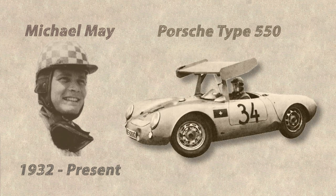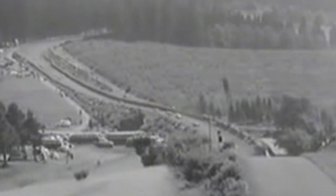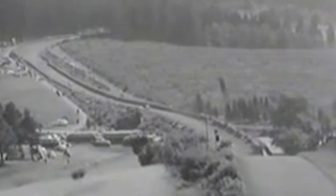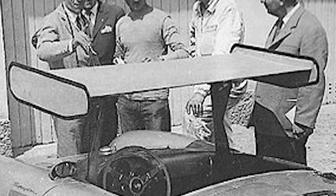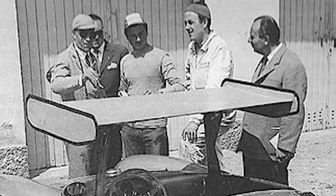One of the first people to realise and attempt to correct this problem was a young Swiss engineer and driver called Michael May. He recognised the potential of using an aerofoil to create negative lift, thus pushing the car towards the ground, thereby improving traction, grip and handling. He modified his Porsche Type 550 by mounting a huge inverted wing over the cockpit. The wing proved so successful that it beat all other Porsches in its first race in 1956 at the Nürburgring 1000km race. This drew criticism from Porsche's factory team, and they pressured the race organisers to ban the wing on the grounds that it blocked the view of the drivers behind him. This incident stalled the development of downforce generation, but the idea was too good to go unnoticed for too long.